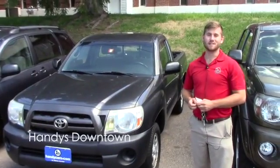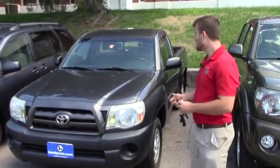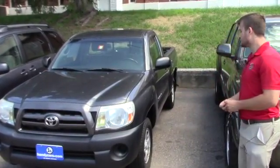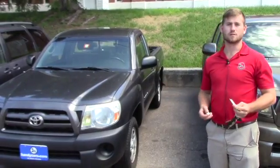Good afternoon, Bob. This is Terrence here at Hannity's Downtown. Just want to do a quick video for you on this nice 2009 Tacoma two-door, four-cylinder. I want to go over a few options and the condition of the vehicle, and hopefully it's everything you expect it to be.